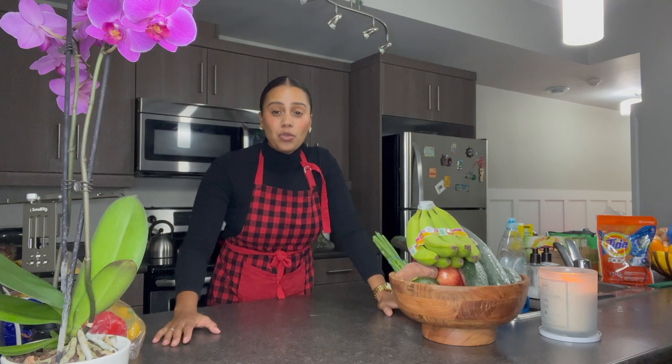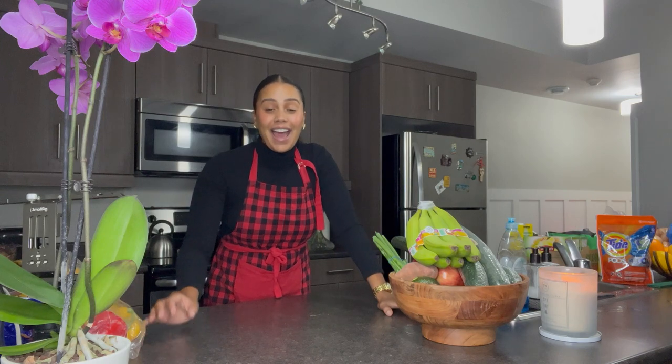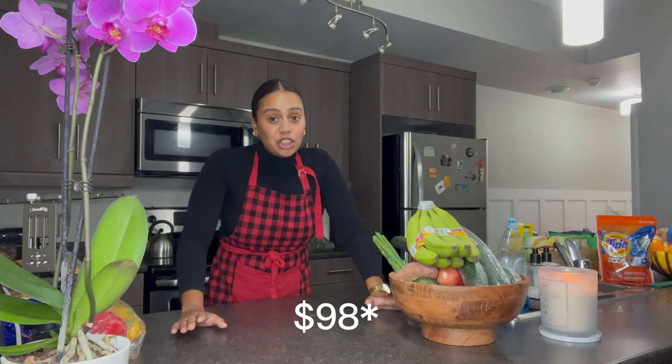Groceries are incredibly expensive these days, so I want to show you how I stay on budget at $50 weekly or $100 bi-weekly. The haul I just did came to a total of $108, so what all did I get?